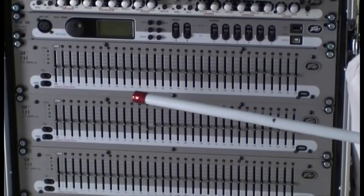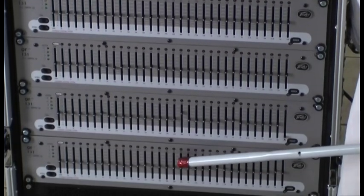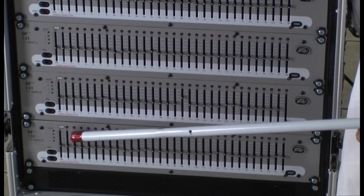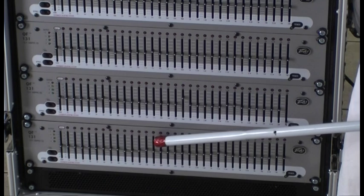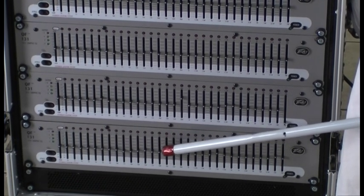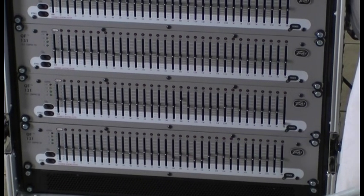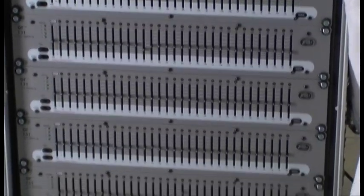Down here you'll see a bank of QF 131 equalisers by PB — very good quality equalisers. You'll see a row of red LEDs there. They'll indicate when we're approaching feedback at any frequency. We simply lower the offending frequency and that gets rid of any feedback problems.